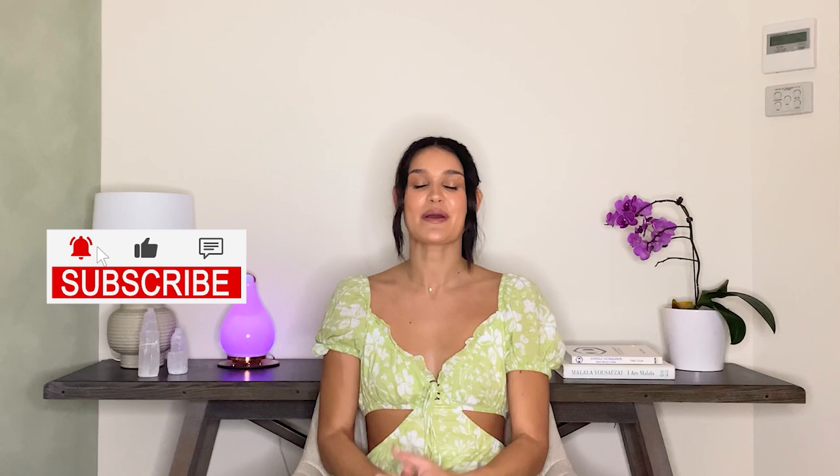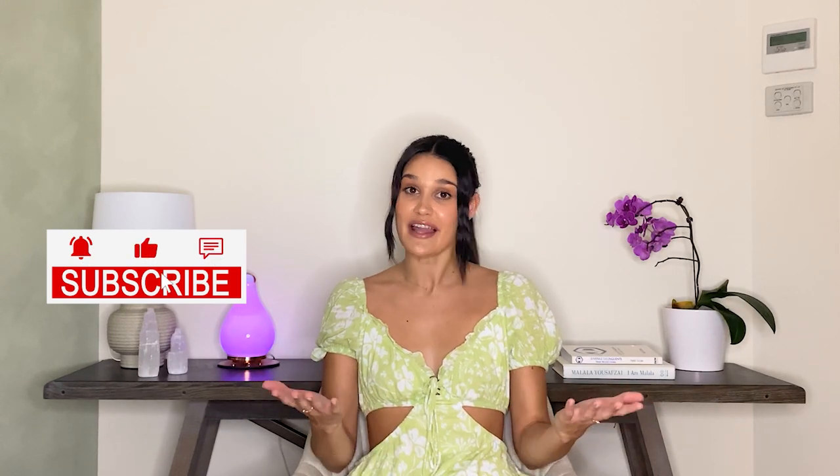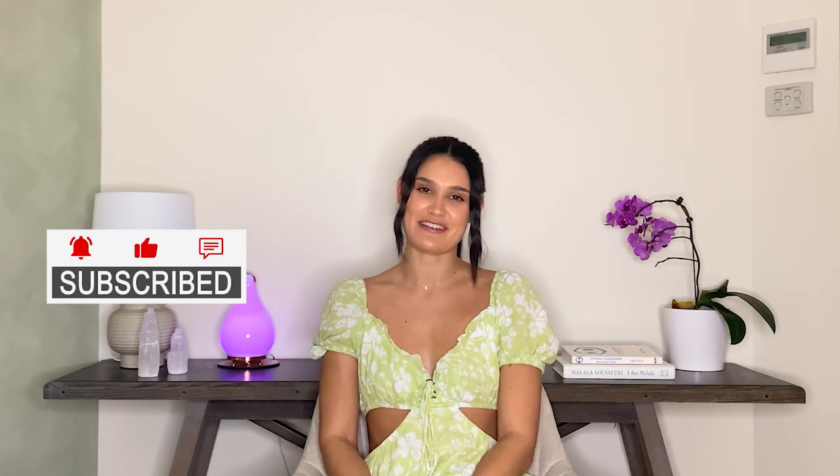Now we are just about to jump into how to actually tell if a Tinder profile is fake. If you are liking this video so far, we would really appreciate if you could give it a like and hit that subscribe button for similar content.